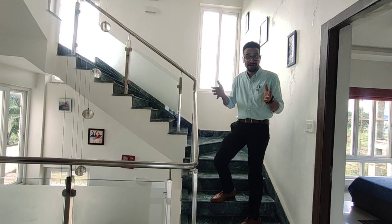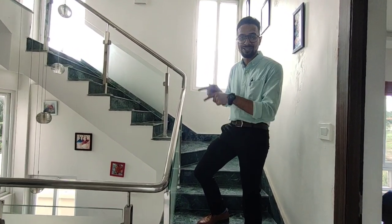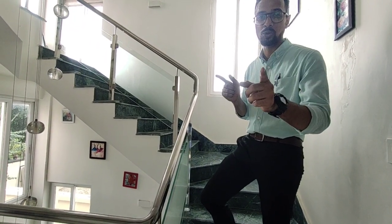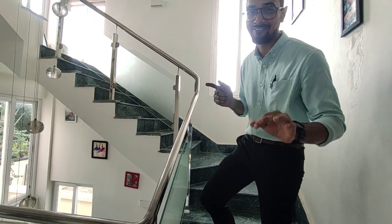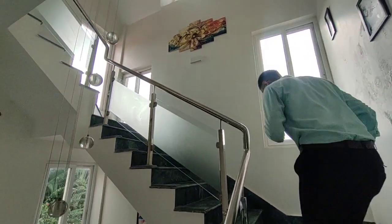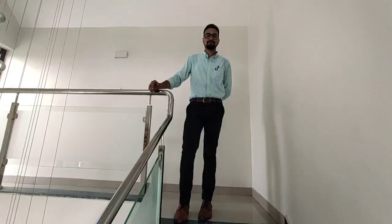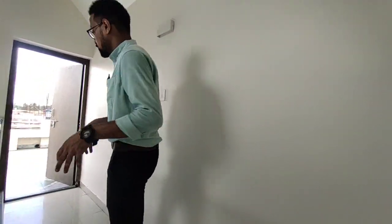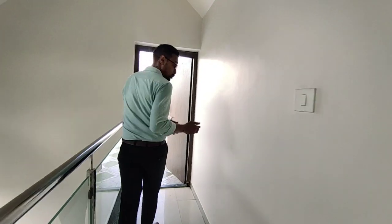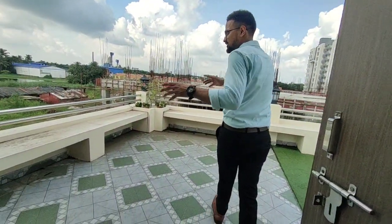We are not done yet. Right now we are on the first floor and I am going to climb up the stairs and take you through to the terrace to show you the wonderful terrace we have here at this bungalow. Now I am standing here on the second floor and there is a small lobby space that you will need to utilize to access the terrace. This is what the terrace will look like — let's take a look at it.